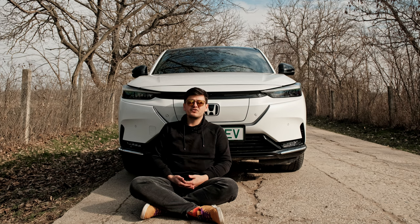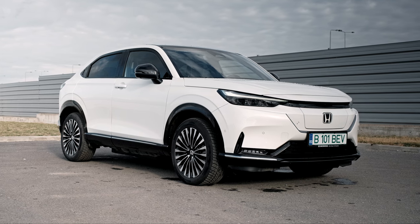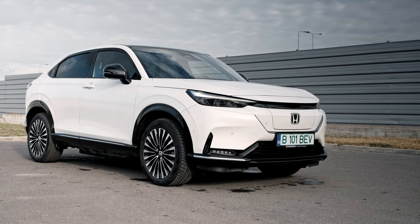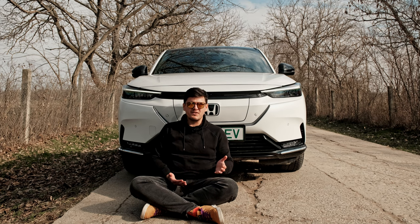Now, after the failed E, Honda is trying again with the E-NY1, which is certainly better than the E in many respects, but I don't think it's good enough to compete with the best electric crossovers that are currently on the market. In terms of the way it looks, I think Honda went from one extreme to the other.